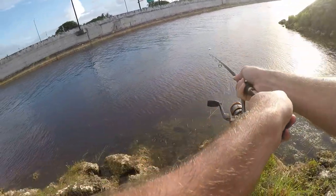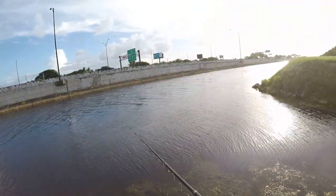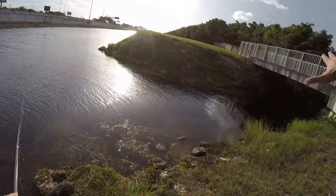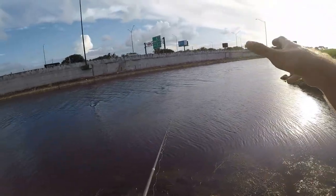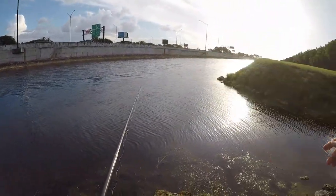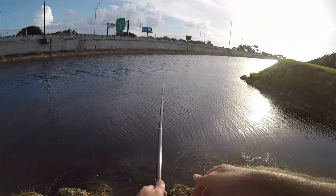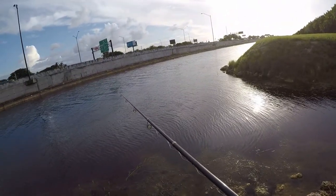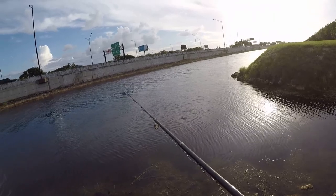All right, let's do this. I like this spot a lot. We've got the main canal here but over on the right there's a side canal. There should be — and there usually are — a lot of fish hanging out in the middle waiting for smaller fish to come out of that canal so they can smack them. I can usually pick up one or two fish here. See if that holds true today.